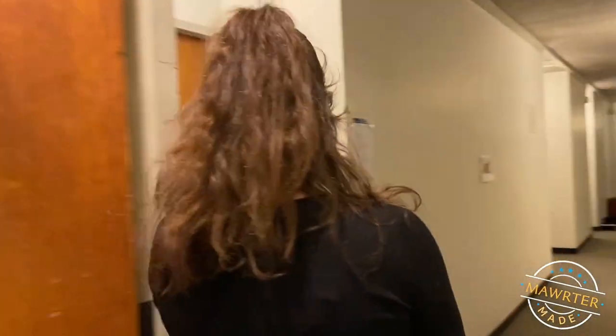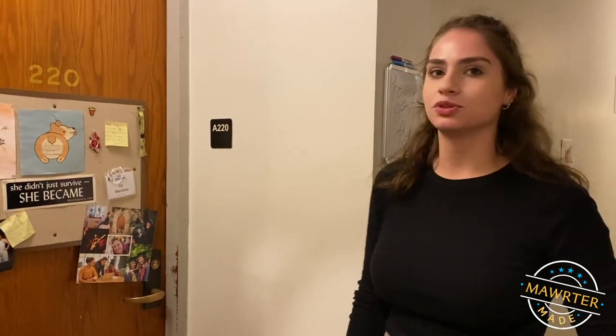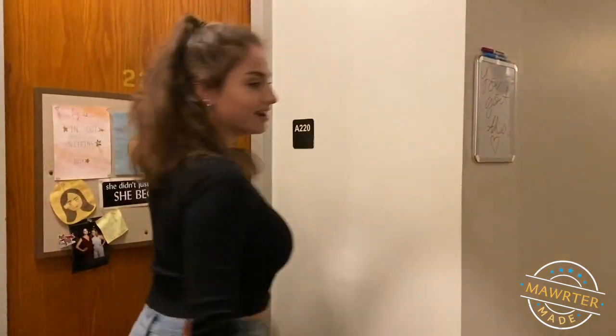I'm going to show you my room first. I'm showing you all my shoes outside, and that's because of the social honor code. We have the social honor code here at Bryn Mawr, which is just a mutual contract of trust, responsibility, and respect for each other — hence why I was able to leave my door unlocked.